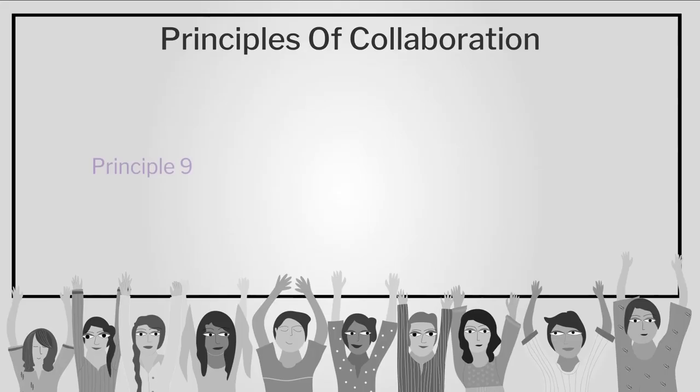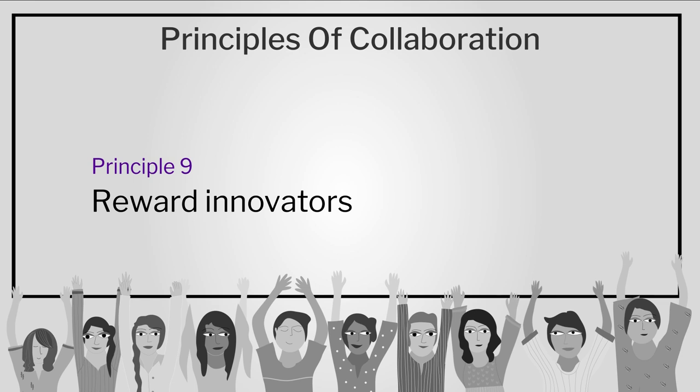We are learning many useful things about the principles of collaboration. How many more do you have for us? Just two more. The ninth principle is reward innovation. Innovation must be rewarded. Design teams are expected to produce top quality work and often they exceed expectations. Why? Because the team process is inherently creative and it might very well deliver a great product that goes beyond the requirements of the brief. In a world of conventional approaches, we really do need a way to recognize and acknowledge out-of-the-box thinking.